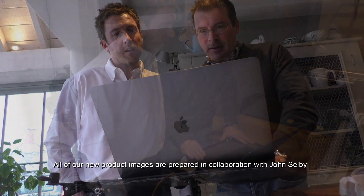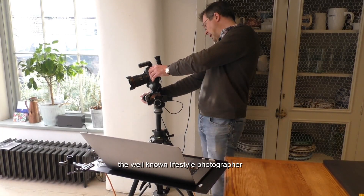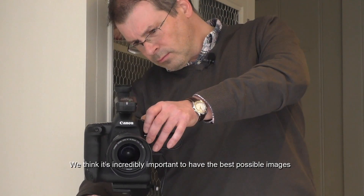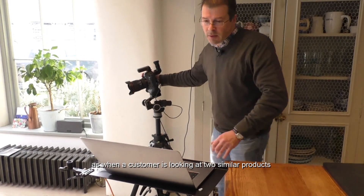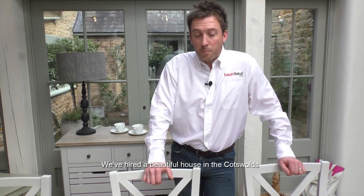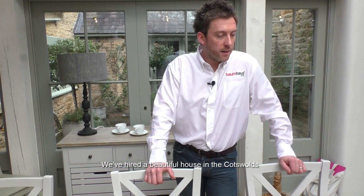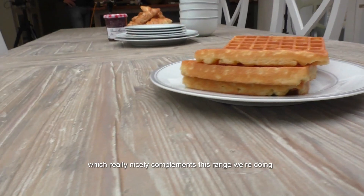All of our new product images are prepared in collaboration with John Selby, the well-known lifestyle photographer. We think it's incredibly important to have the best possible images, as when a customer is looking at two similar products, it will likely be the product with the better imagery that wins it. We've hired a beautiful house in the Cotswolds, which really nicely complements this range we're doing.